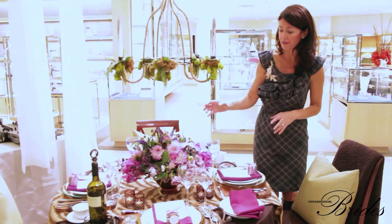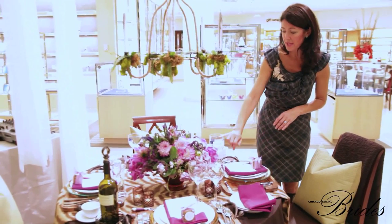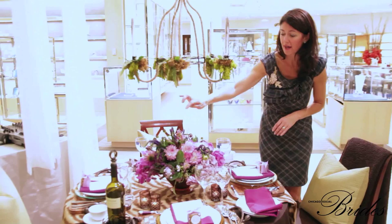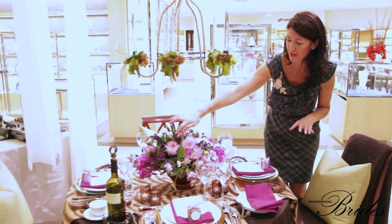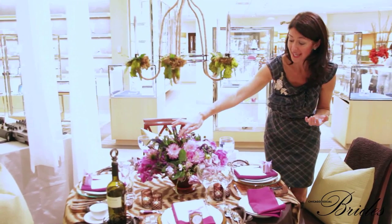We have filled it with all sorts of beautiful fall flowers. We've got dahlia, spray roses, orchids, veronica, these really beautiful fiddlehead ferns, which are always a huge favorite of not only mine, but all of the guests as well.